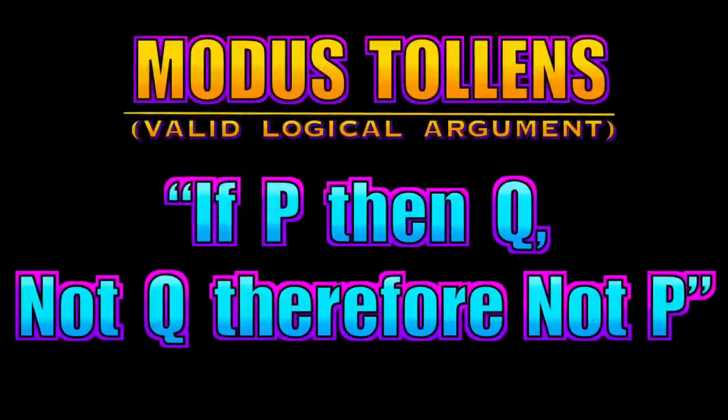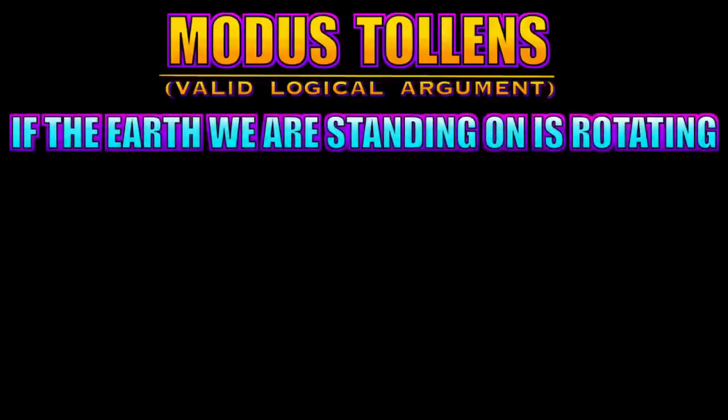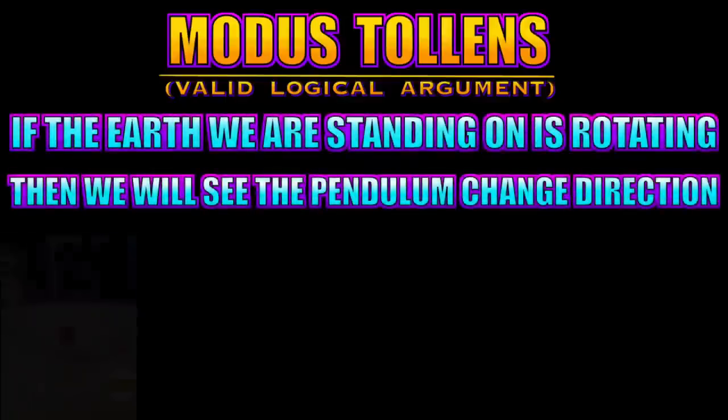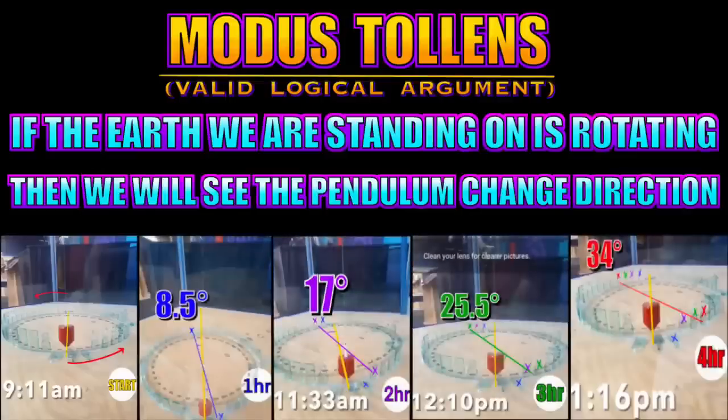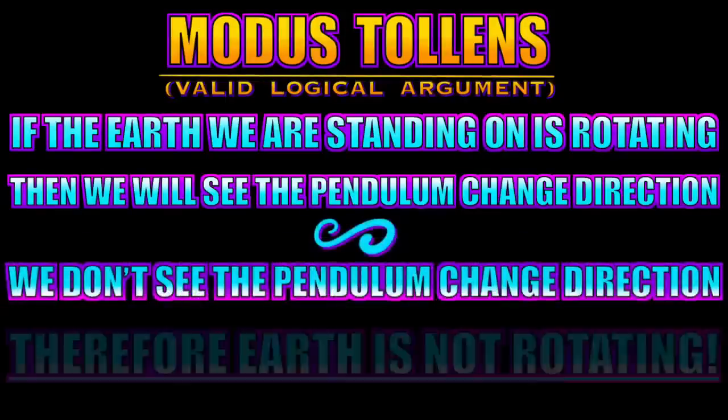Let's formulate a Modus Tollens valid logical argument: if P then Q; not Q, therefore not P. Mitchell's argument is: if the Earth we're standing on is rotating, then we will see the pendulum change direction. From four hours of observations without any deviation, we conclude we don't see the pendulum change direction, therefore Earth is not rotating. But every time a flat earther tries to use Modus Tollens, they forget the hidden assumptions — like that Mitchell is not lying, or that no forces might be causing the pendulum to align with Earth's rotation.